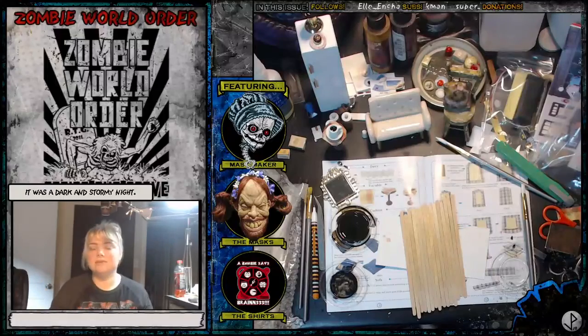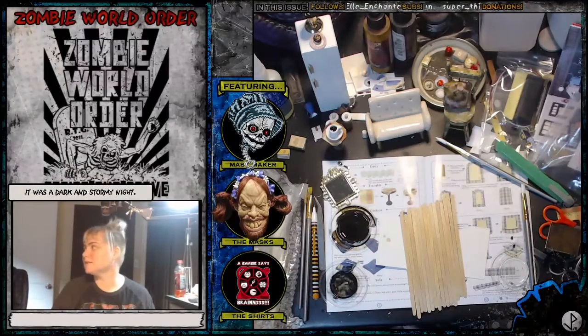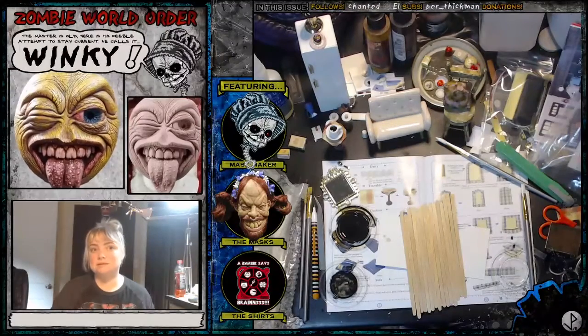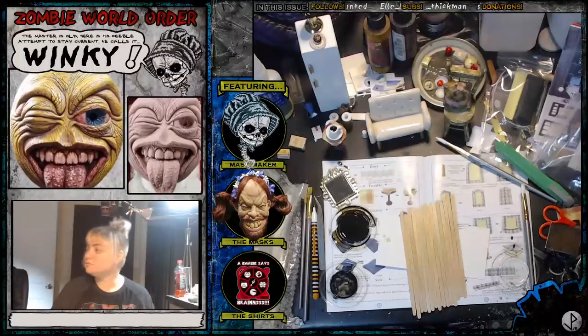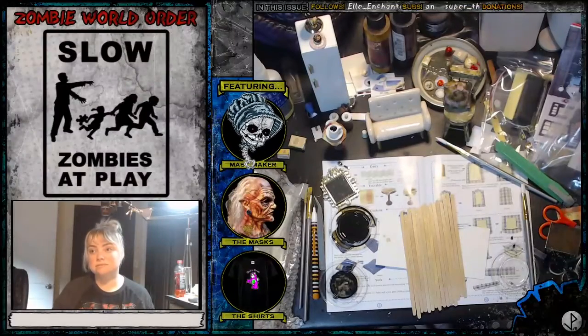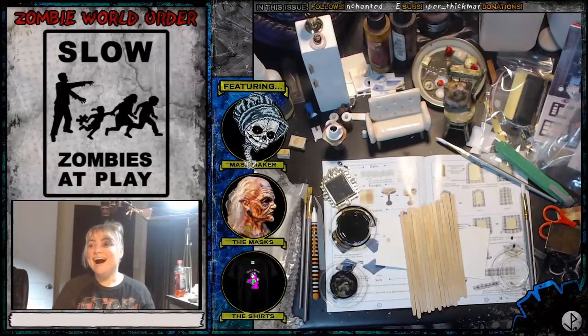But yeah, I'd say our number one things used in the haunt were trash bags, fun foam, and a heat gun.